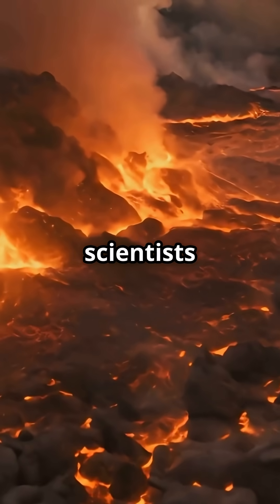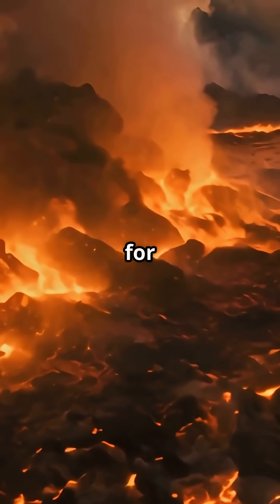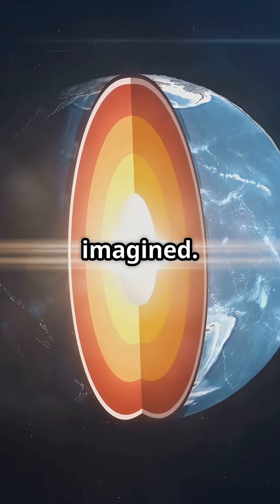Right now, scientists aren't sure if this process started recently or has been happening for billions of years. What we do know: Earth is way more dynamic and sparkly than we ever imagined.